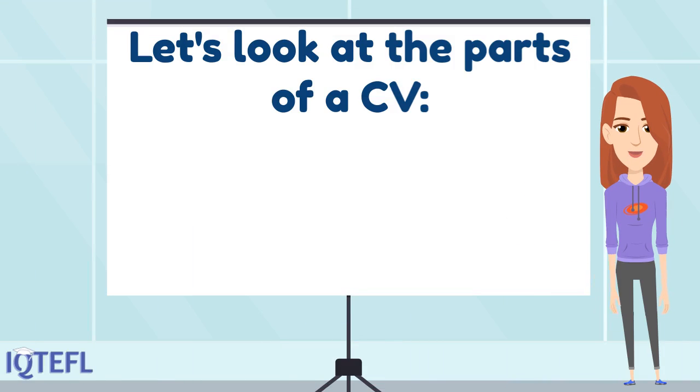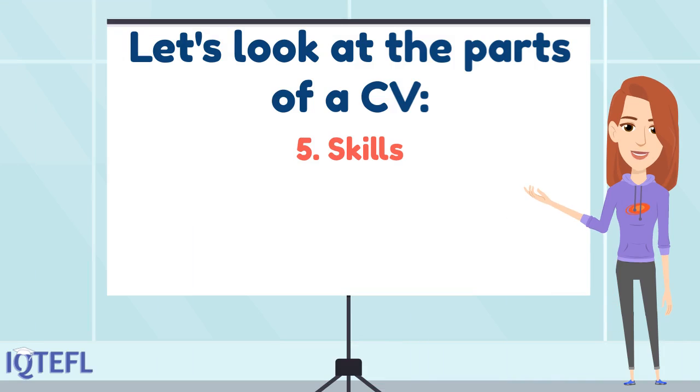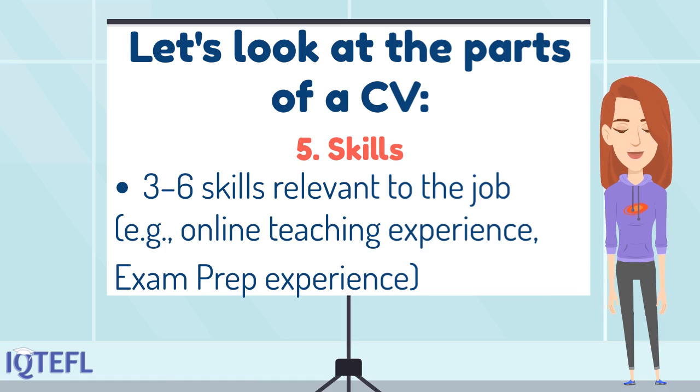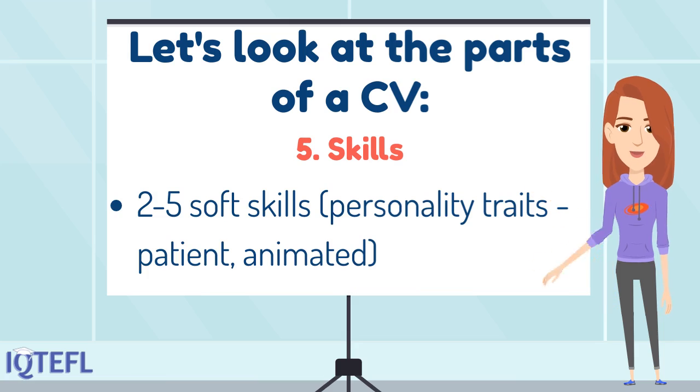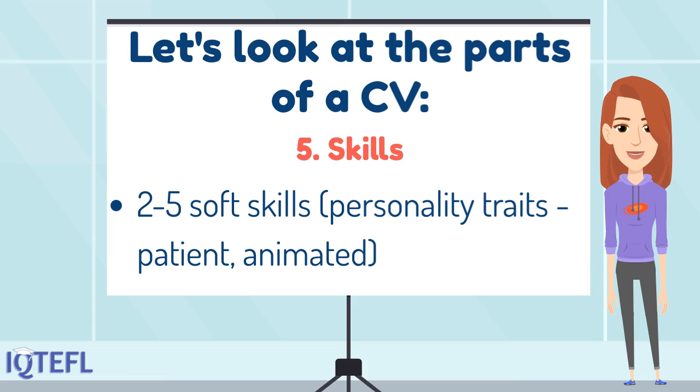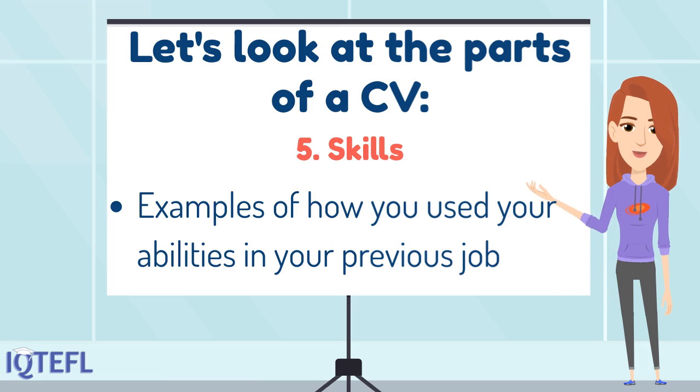Part five of a CV is skills. Here you will note three to six skills relevant to the job you are applying for — for example, if you are applying for an online teaching job, what is your online teaching experience? Then give two to five soft skills: personality traits or special abilities that make you a good and suitable teacher, such as being patient or animated and suitable for teaching young learners. Then give examples of how you have used your skills in your previous job.